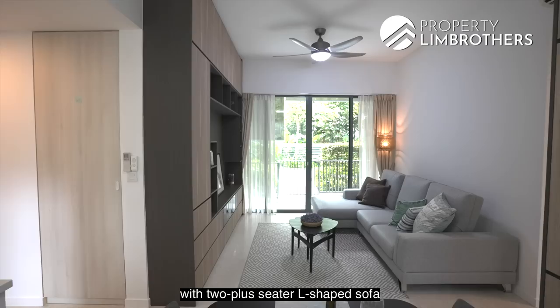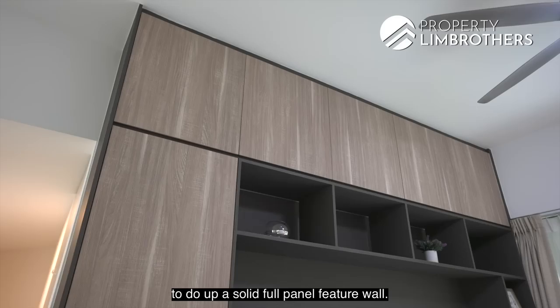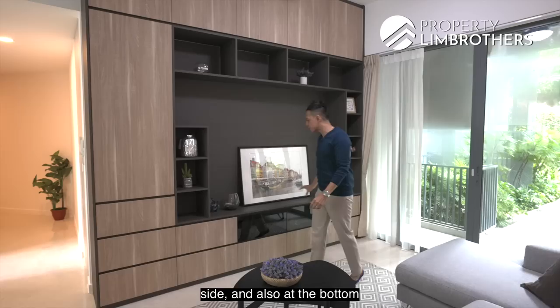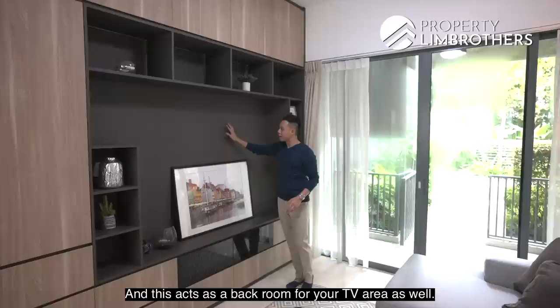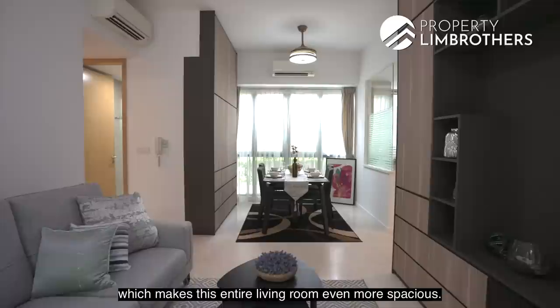You've got to check this out — the owner has used the whole wall to do up a solid full-panel feature wall. It comes with storage at the top, sides, and bottom so you can store all your items neatly, and it also acts as a backdrop for the TV area. The ceiling height spans the whole house, making the living room feel even more spacious. I think this is an excellent layout for Thomson Tree.